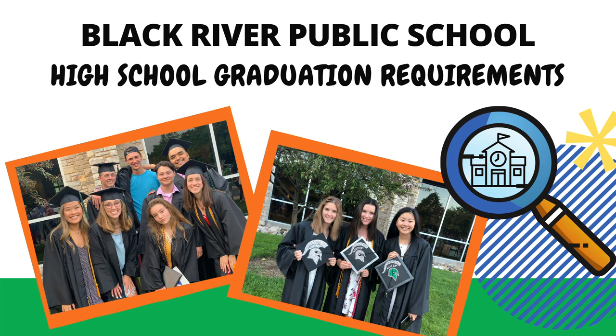The following is a brief presentation on the high school graduation requirements for Black River Public School. Please keep in mind that full course descriptions are available in the Program of Study, which can be found with your CAP teacher and on the Black River website. In the Program of Study, you will find details about courses including eligible grade levels and prerequisites.